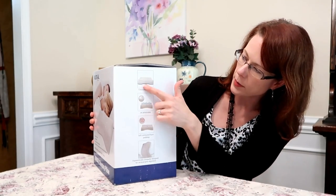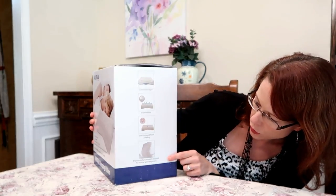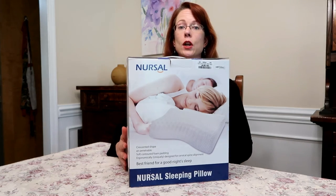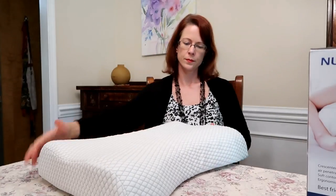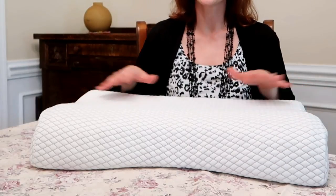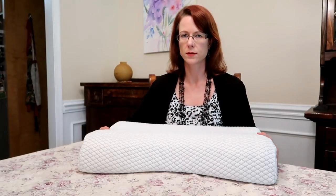It's crescent-shaped to be comfortable for your neck, air-penetrable, and ergonomically designed for cervical spine alignment. It's difficult to find a good pillow — one that provides support but is also soft. I like the concept of memory foam and the benefits it provides, but I also like fluffy soft pillows. This is soft enough to provide both comfort and support.